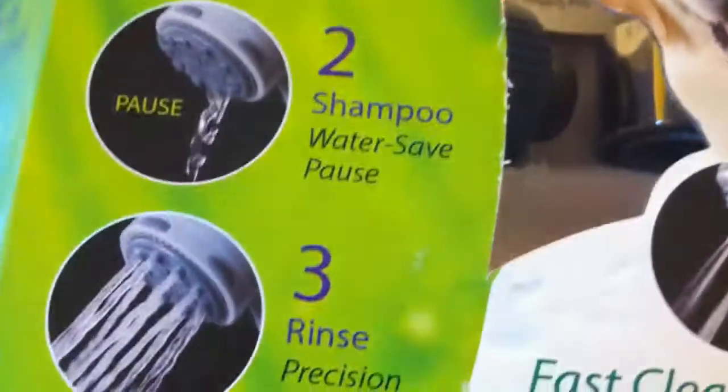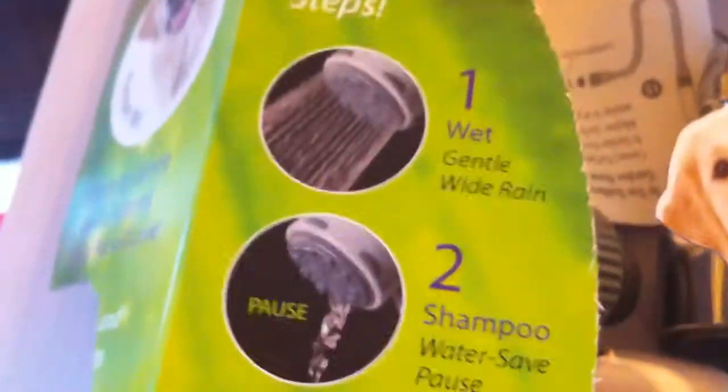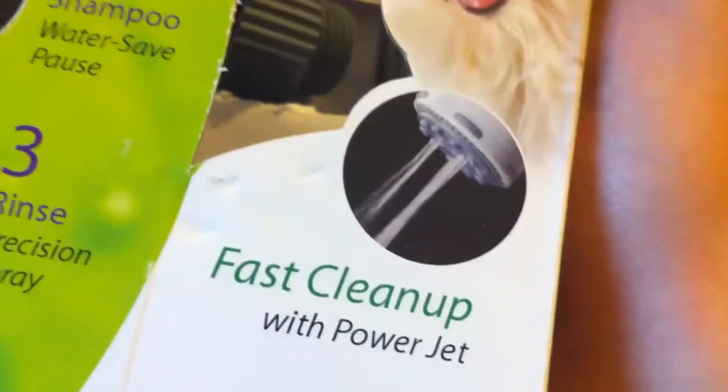This! I can't recommend this any more — it's called Pet Spa with four modes. It's wash your pet in three easy steps: one, wet; two, shampoo; three, rinse. Or four, fast clean up. The wet is kind of a little strong, not too strong. When you shampoo, turn it off. Three, rinse — it's really soft water, kind of rinse it off. And the fast clean power jet. Then this is the shower hose — it's a really big hose and everything.